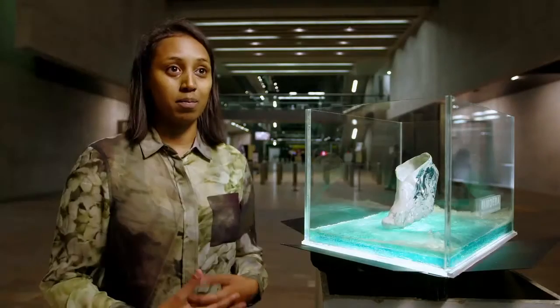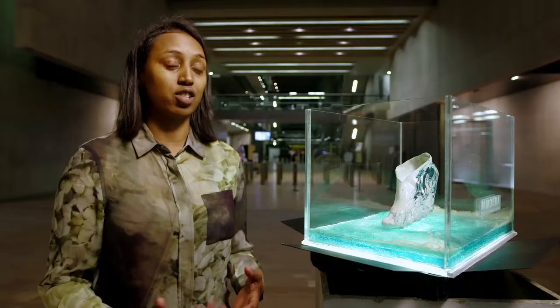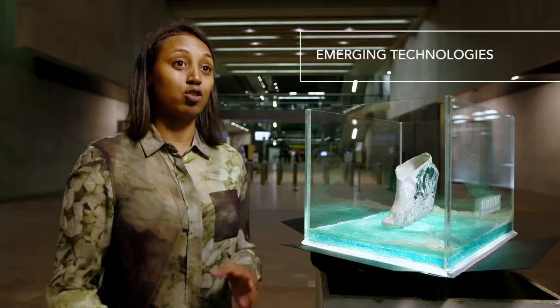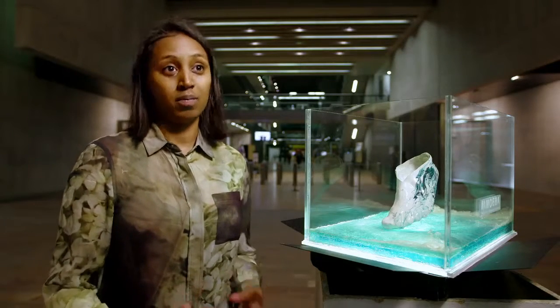Our students are really interested in finding new applications for those materials. I'm a speculative designer and I was very much interested in looking at the future of footwear design and how emerging technologies could impact the way we run in the future.